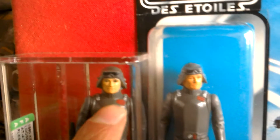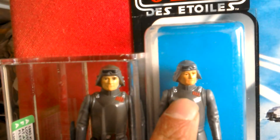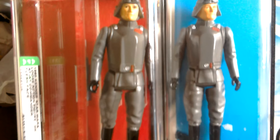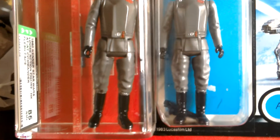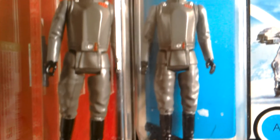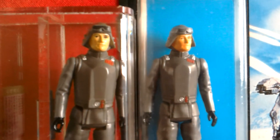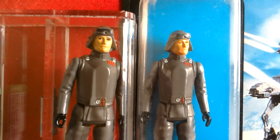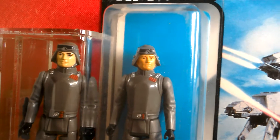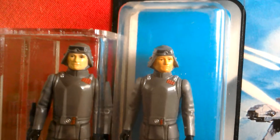Maybe around the badge it's painted more or less carefully than this one. They're pretty similar, but look very cool — so that's two AT-AT Commanders there. You can really see a difference in the face paint.